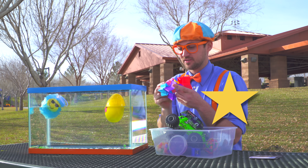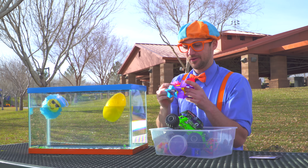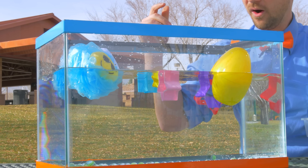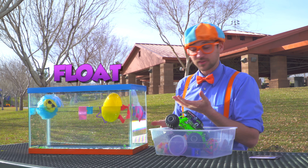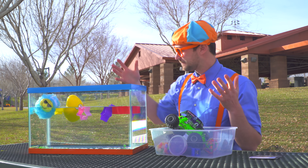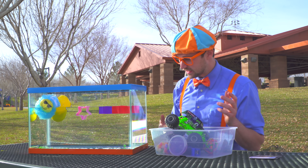A bunch of stars! Let's throw them in! They float as well! Wow! We have three floating things and then one sinking thing!